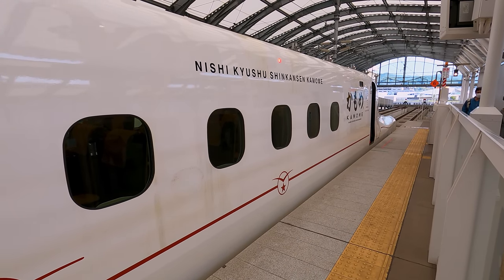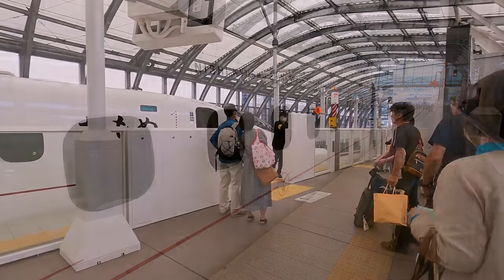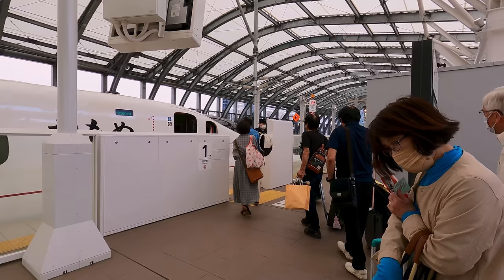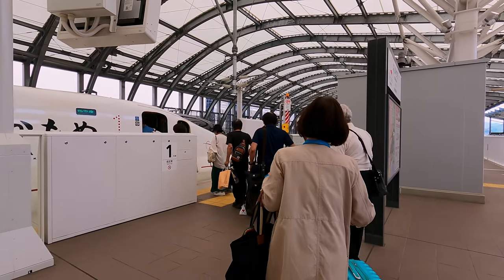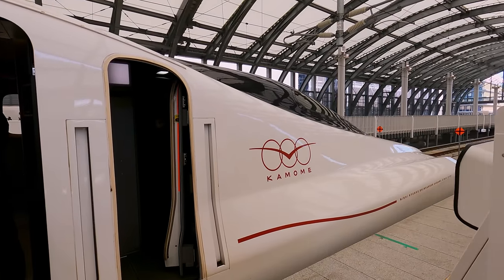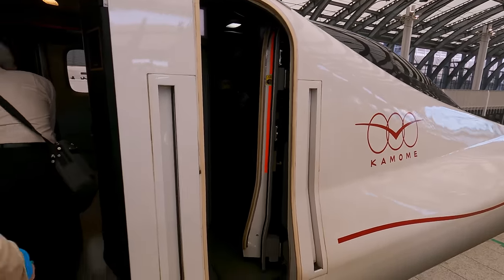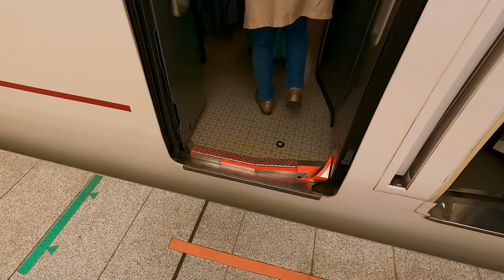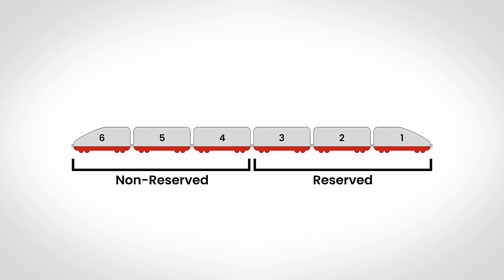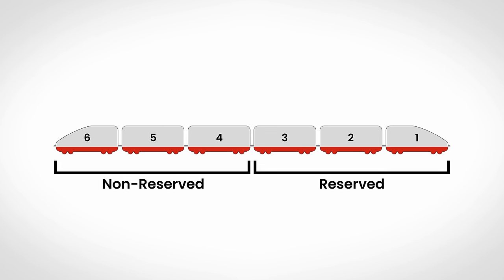It's soon time for departure. Each door on the train attracts an orderly queue of passengers, and once the platform gates are released, everyone calmly walks onto the train. I'll be travelling in Coach 1 today, at the very rear of the train. This is one of the reserved carriages. Coaches 1, 2 and 3 at the Nagasaki end are all reserved seating, while Coaches 4, 5 and 6 at the other end are unreserved, with a very different interior that we'll look at later on.